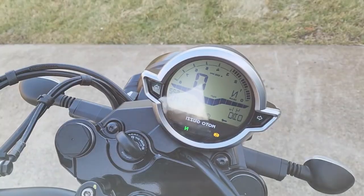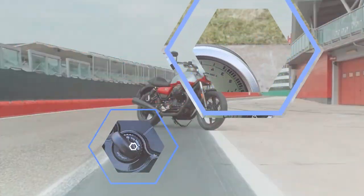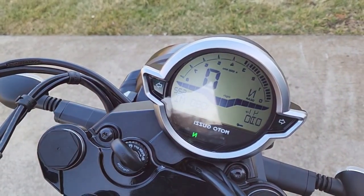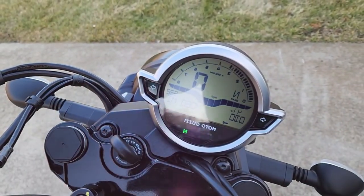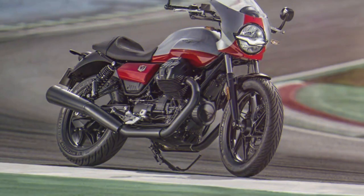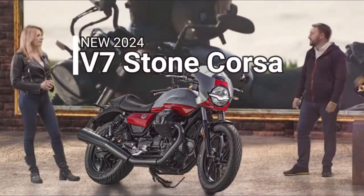In addition to these advantages, the motorcycle boasts a robust chassis with a telescopic fork at the front and adjustable lateral shock absorbers. The braking system features high-quality Brembo components for reliable stopping power. With a spacious 21-liter fuel tank, this cafe racer-style bike is ready for long rides, incorporating modern features and engineering for a well-rounded riding experience.